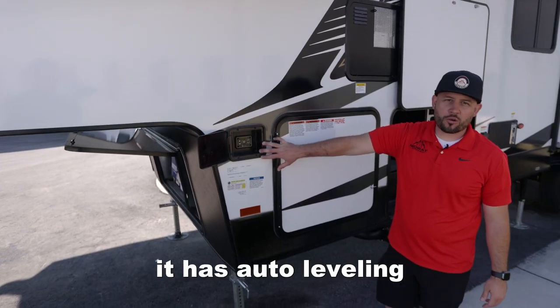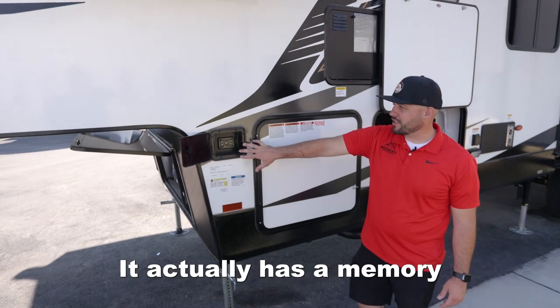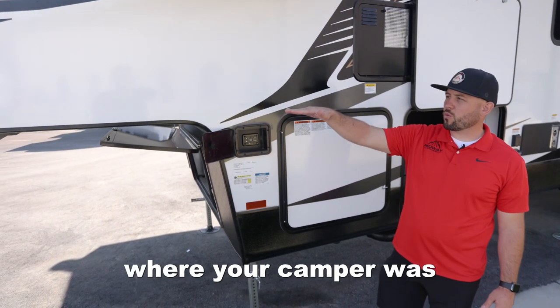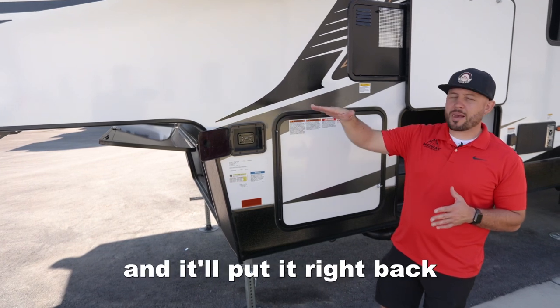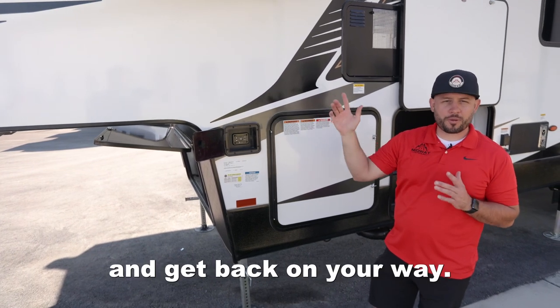Here you'll see that it has auto leveling for a lot of convenience. It actually has a memory that will remember where your camper was on the truck, and it will put it right back up to the right height so you can hook back up and get back on your way.